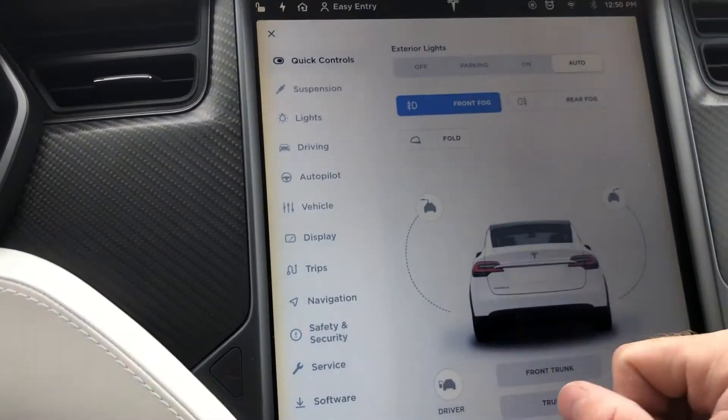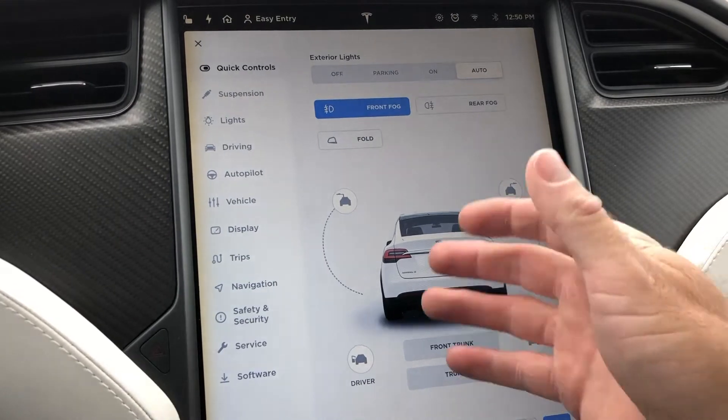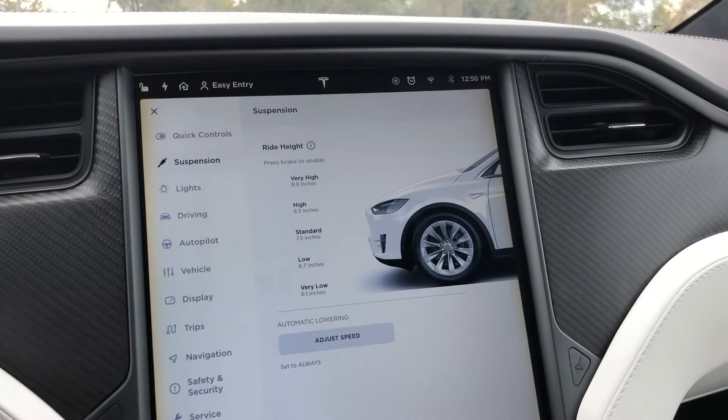Going down through the quick controls, you've got all of your doors and lights. Coming up — there we go — here's your suspension.